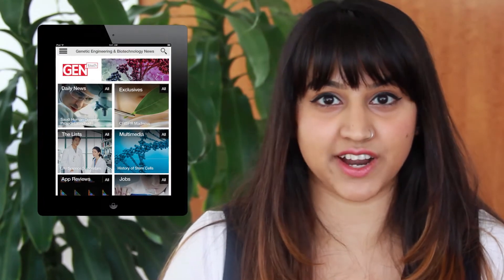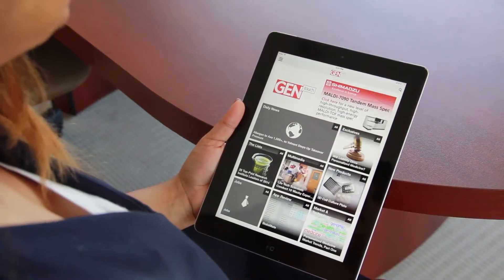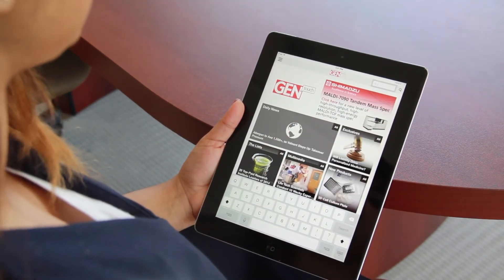The home screen is clearly laid out, providing direct access to various content channels, including Gen exclusives, new products, market and tech reports, hot career opportunities, and more. There's also a convenient search tool in the top right corner. Use this to find specific content by name or keyword.